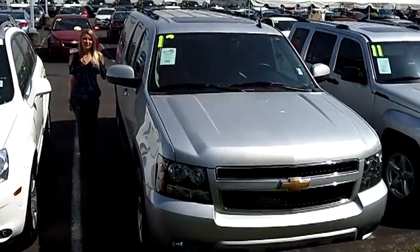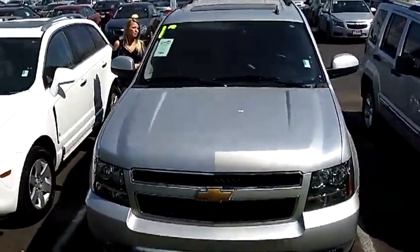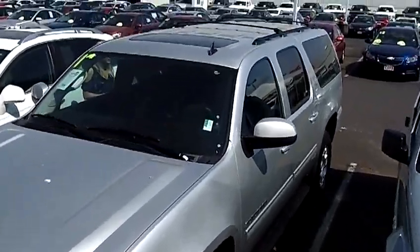Hi, this is Lacey. I'm here at Car Chevy World in Beaverton. Thanks for clicking on that link. This is your virtual tour of the 2012 Chevrolet Suburban 1500LT Sport Utility. The stock number for this vehicle is CP2399.